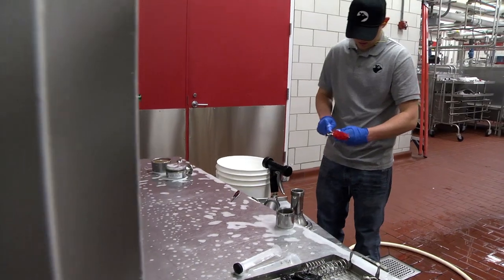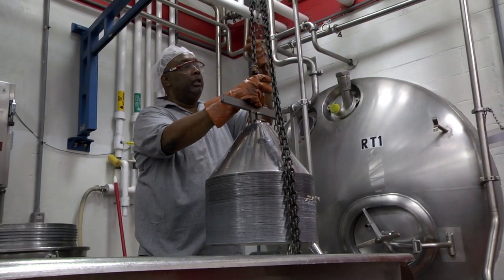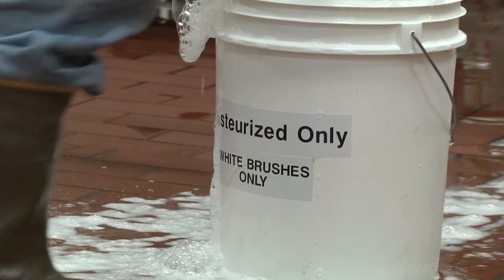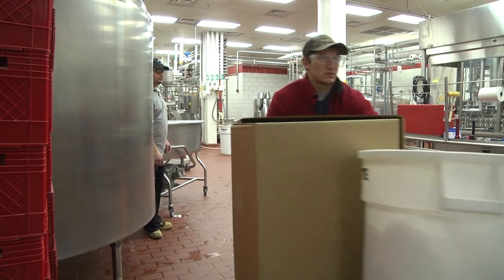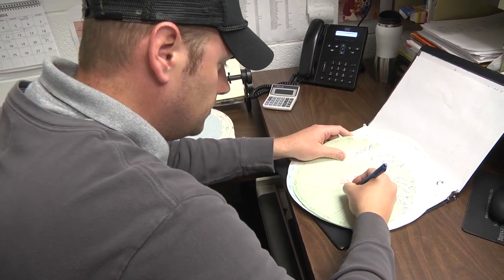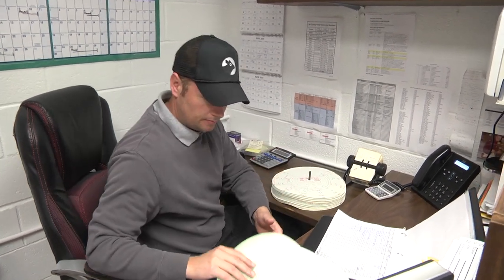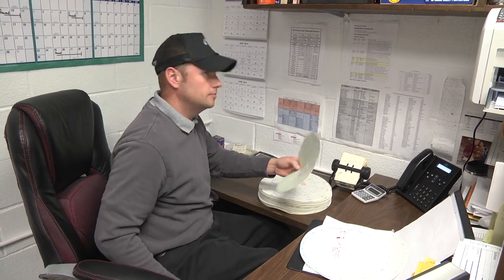The processing is over, but the job is only half complete. The team will spend the rest of the day cleaning, repairing, and performing maintenance on the equipment. Randy reviews the pasteurization temperatures for the day's production — by signing off on these logs, Randy is certifying that all critical control points were correctly followed. State and federal inspectors will have access to these logs whenever needed.